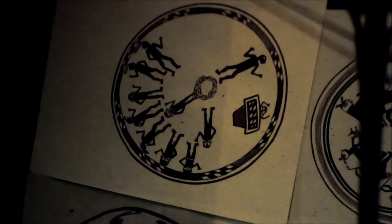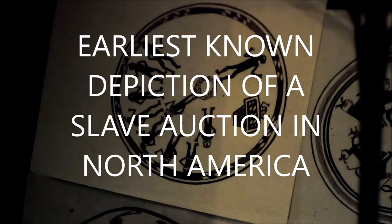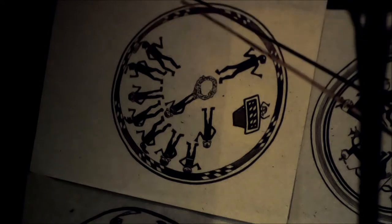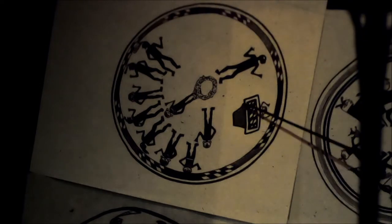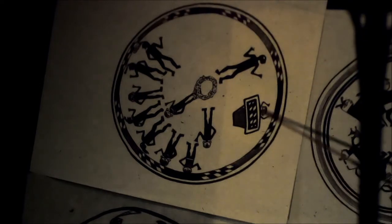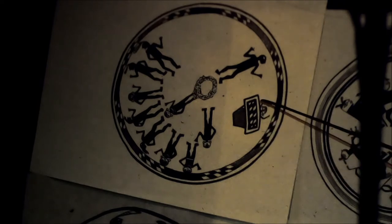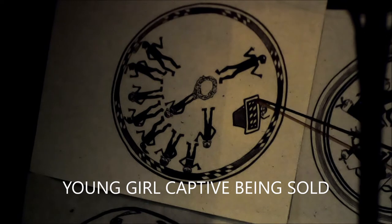But this is the earliest — I'm very sure it's the earliest known depiction of a slave auction in North America. This is a basket or an enclosure of some kind, probably a basket. And this is a young girl, a maiden, and she's captive.